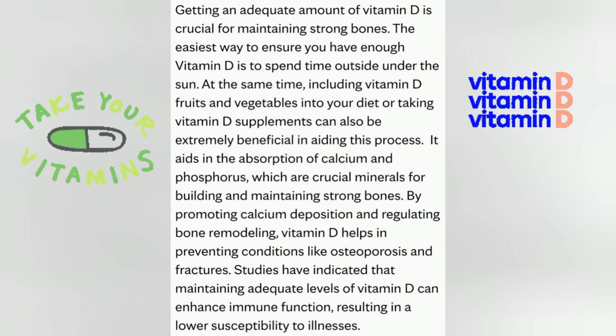Vitamin D aids in the absorption of calcium and phosphorus, which are crucial minerals for building and maintaining strong bones. By promoting calcium deposition and regulating bone remodeling, vitamin D helps in preventing conditions like osteoporosis and fractures. Studies have indicated that maintaining adequate levels of vitamin D can enhance immune function, resulting in a lower susceptibility to illness.